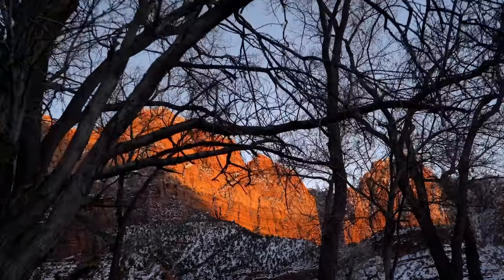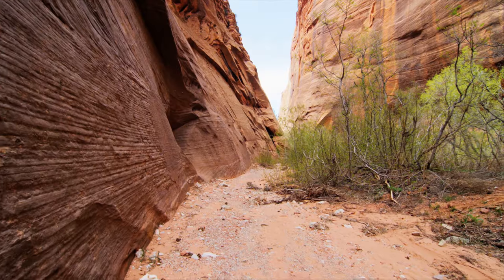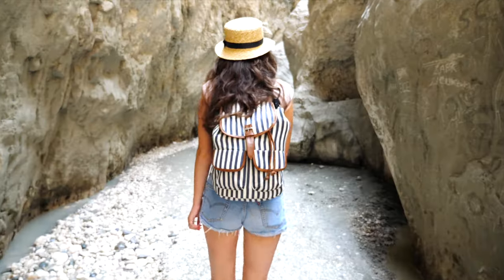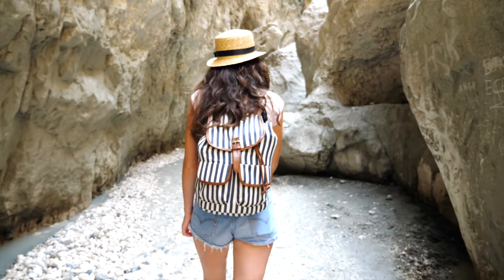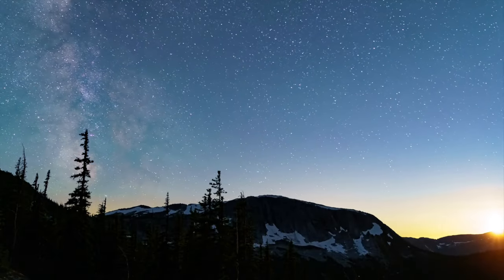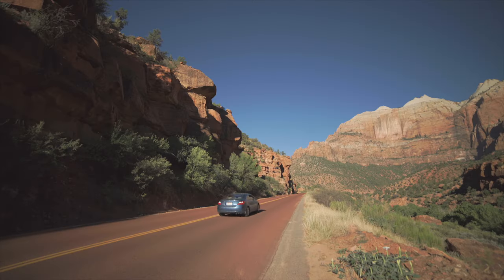Welcome to Zion National Park, a natural wonderland filled with breathtaking views, stunning landscapes, and a myriad of activities to enjoy. While hiking is undoubtedly one of the park's most popular attractions, there are plenty of other things to see and do here that don't require hiking boots. This video will take you on a tour of the top 10 things to do in Zion National Park without hiking.